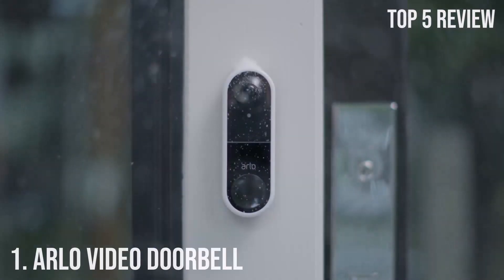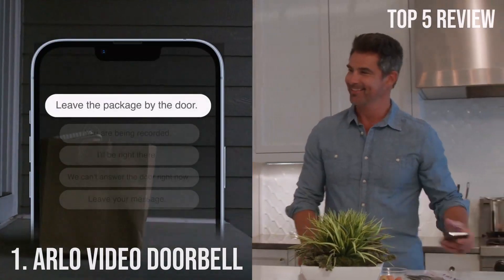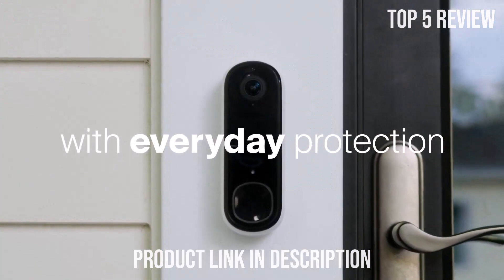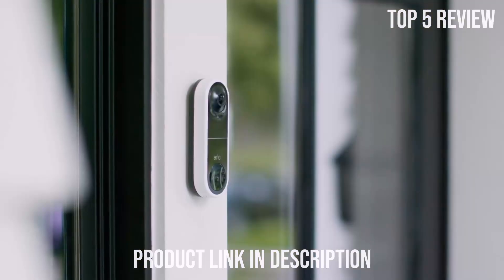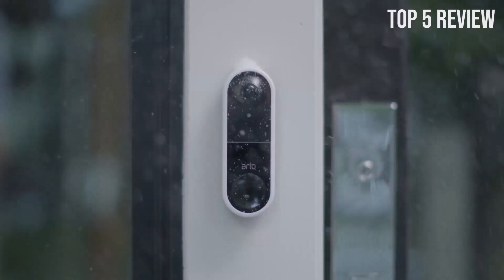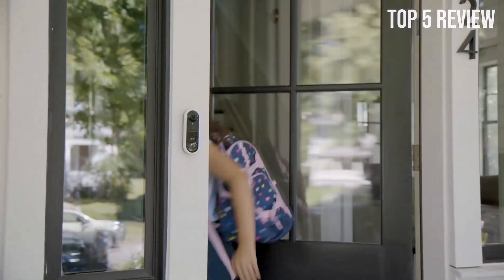Number 1: Arlo Video Doorbell. With the Arlo Essential Wired Video Doorbell, you can have peace of mind knowing that you have a reliable and advanced security solution at your front door. One of the standout features is its impressive 180-degree field of view, allowing you to see everything from head to toe, making it easy to identify visitors or packages left at your doorstep. You'll never miss a thing happening outside your front door.